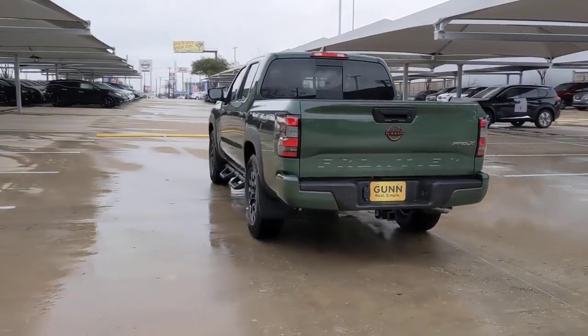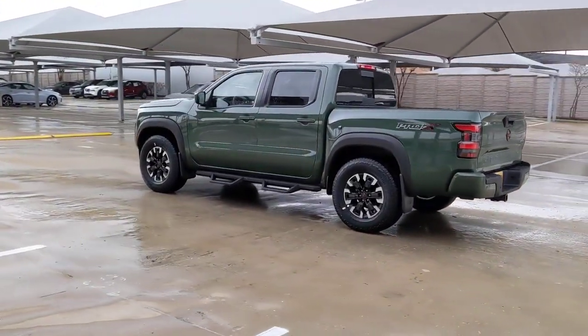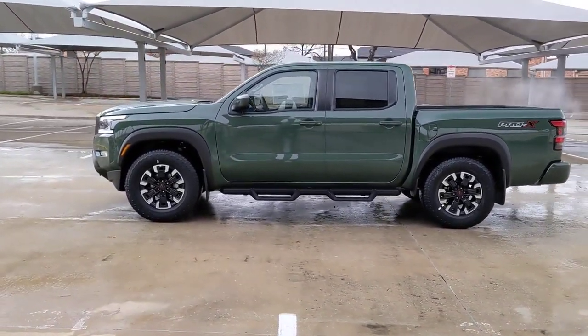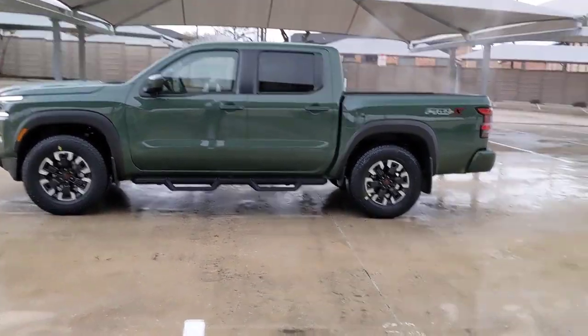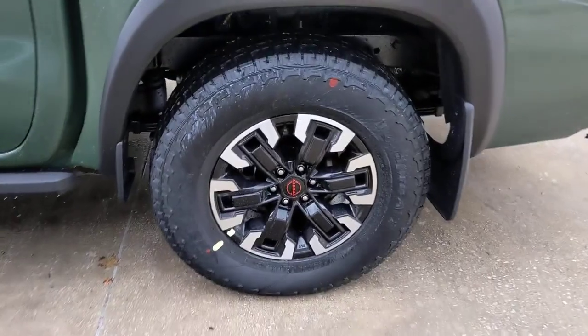These are just some of the great options this vehicle comes with: keyless entry, navigation system, backup camera, fog lamps, remote engine start, keyless start, satellite radio, multi-zone AC, Wi-Fi hotspot, and Bluetooth connection.